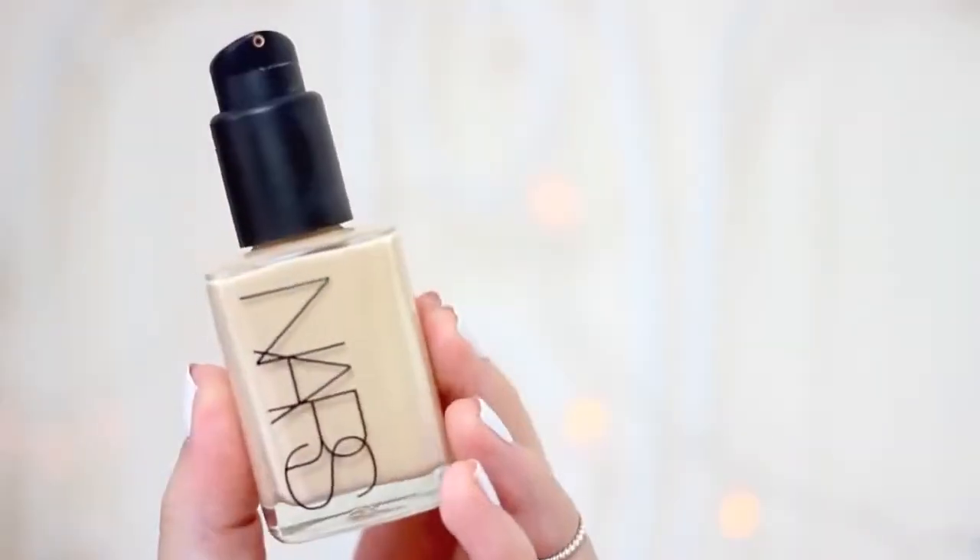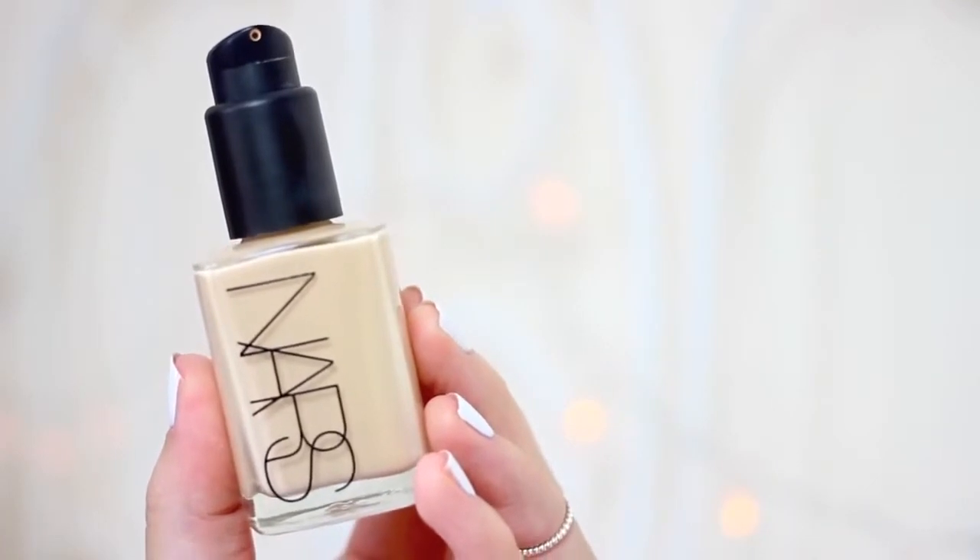Alongside that I picked up the NARS Sheer Glow Foundation — it was kind of a spontaneous purchase. This has been around for so long; ever since I started watching YouTube videos about four or five years ago people have been raving about it, and I'm so glad I got it. It just seems like the perfect foundation — great coverage but not heavy, it smooths out the skin and is lovely and radiant without being too shiny. It's actually very similar to the Gemma Kidd Light as Air Foundation which I absolutely love and can't get hold of anymore, so I might have found a replacement.